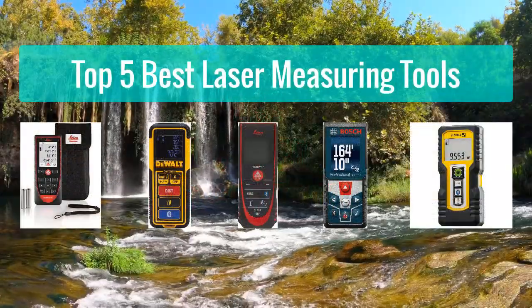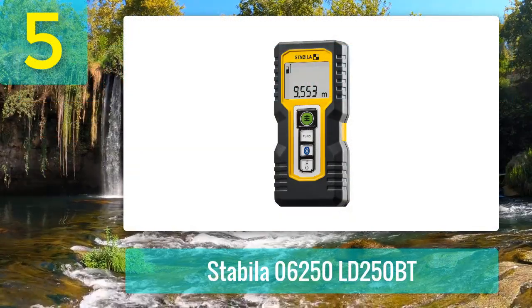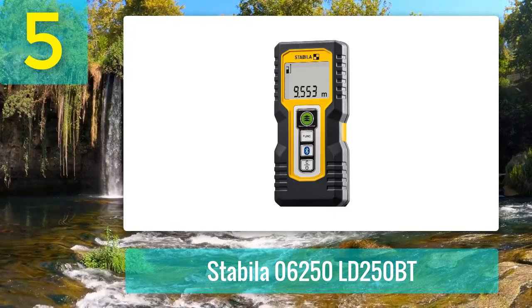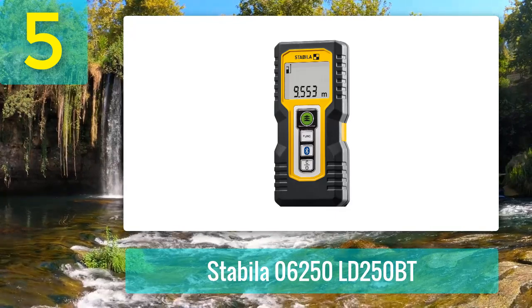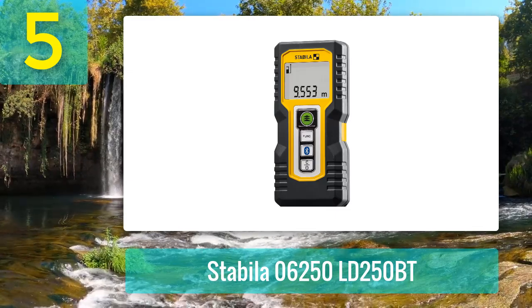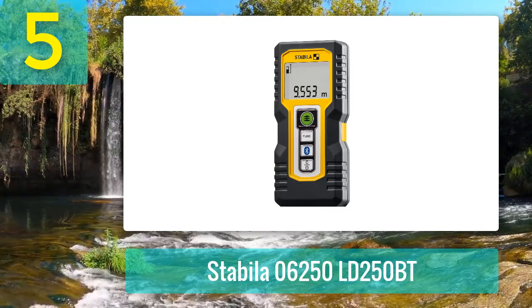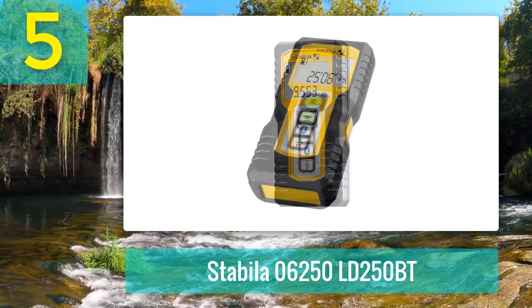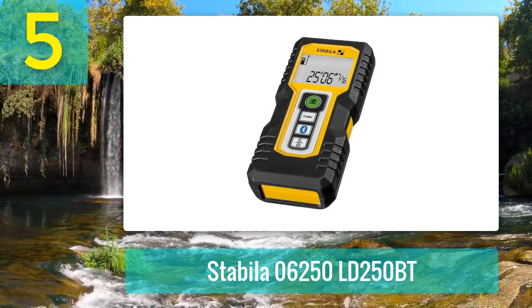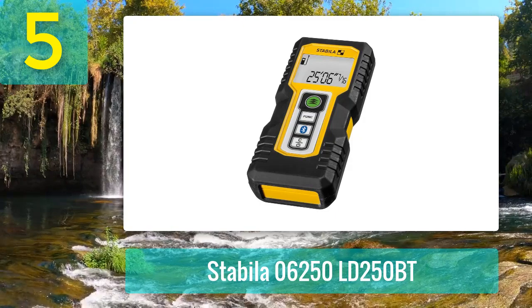Top 5 Best Laser Measuring Tools. Number 5: Stabila 06250LD250BT. Indoor measurements with spot-on accuracy are within reach with the Stabila 06250LD250BT Laser Distance Measuring Tool with Bluetooth. Combining sufficient measuring accuracy with user-friendly features, this Stabila laser measure well deserves its spot on the list of 2022's best laser measuring tools. With a working range of up to 164 feet within 0.787-inch accuracy, this Stabila laser measure provides precise results when measuring indoors.